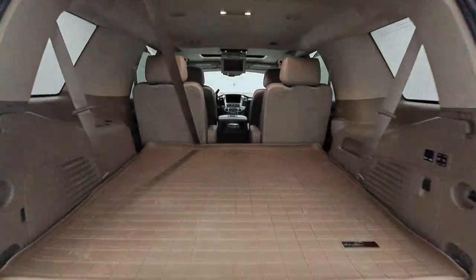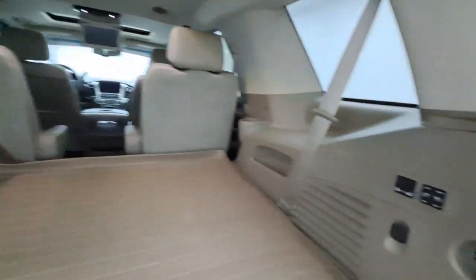Powerful Workhorse meets Comfortable Cruiser in the Tahoe. Treat yourself to a road test.